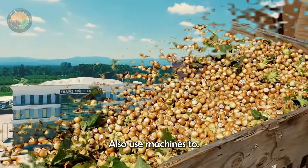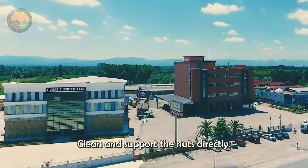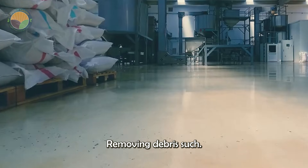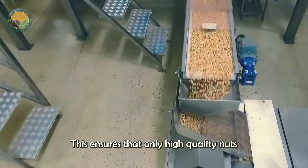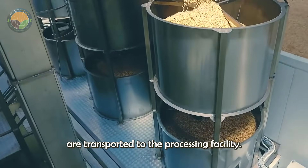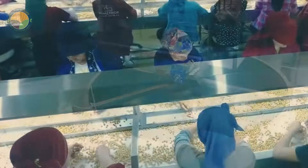In some regions, farmers also use machines to clean and sort the nuts directly in the field, removing debris such as leaves and twigs. This ensures that only high-quality nuts are transported to the processing facility.